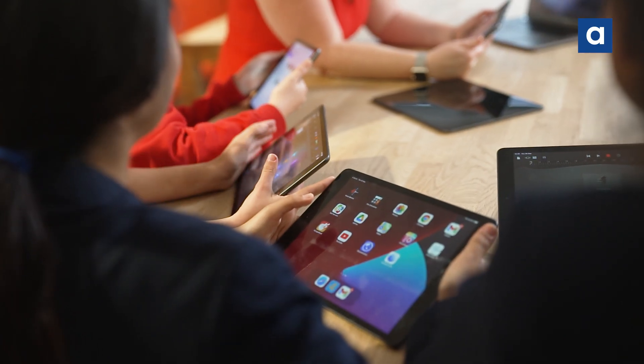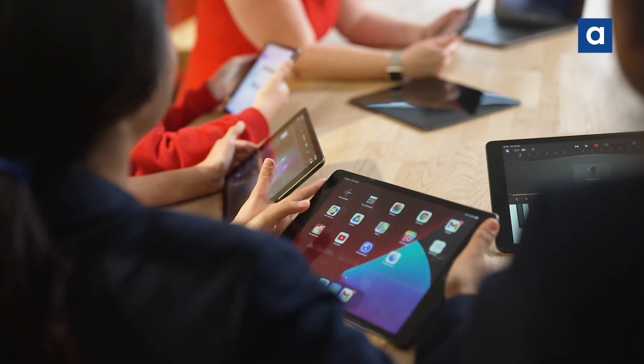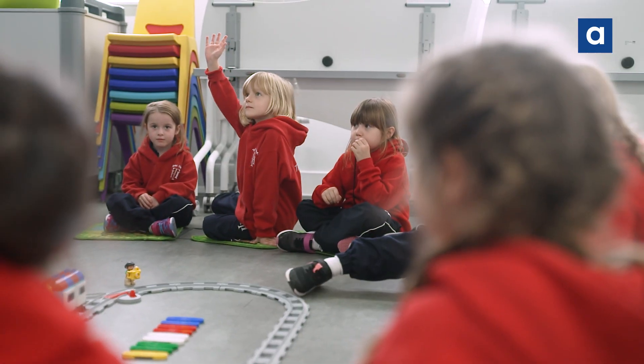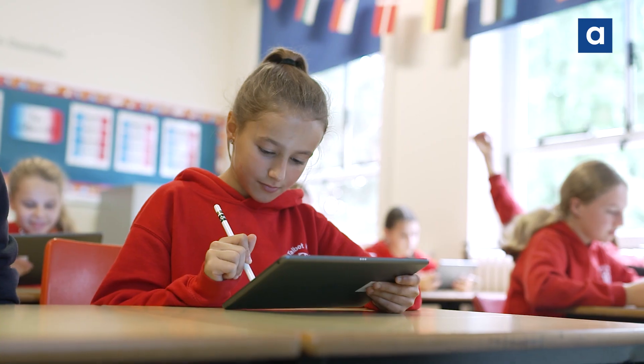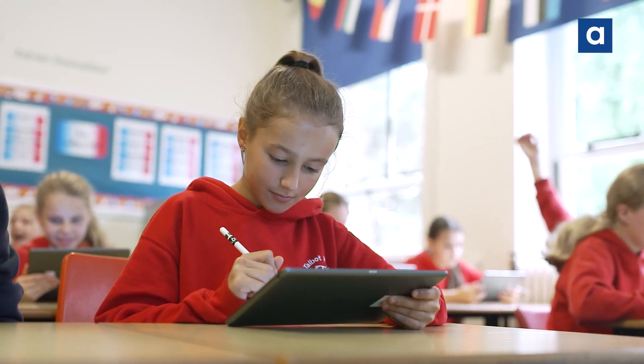Talbot Heath has around 600 pupils aged 3 to 18. We're a girls school and we offer one-to-one iPad provision for all of our pupils, enabling us to facilitate our ground-breaking, award-winning educational model for the future.